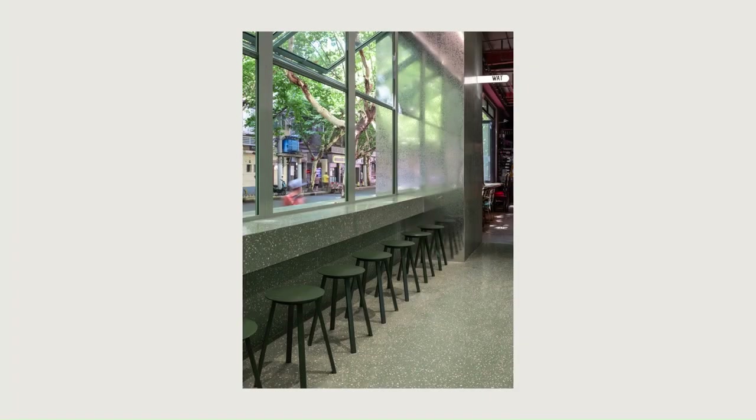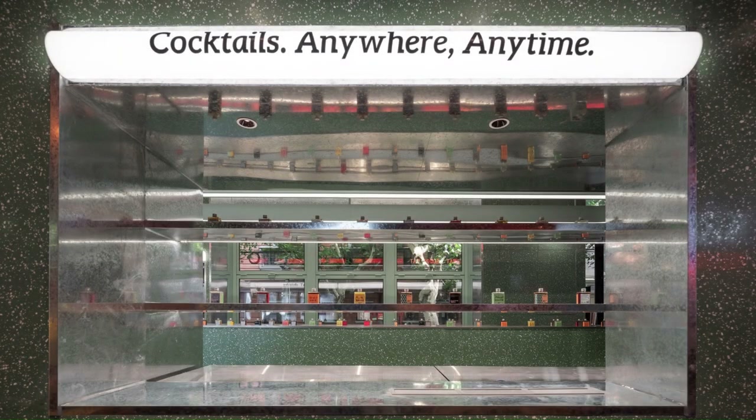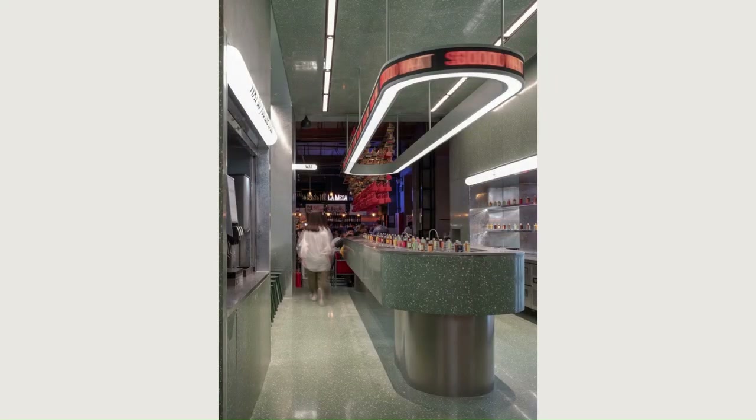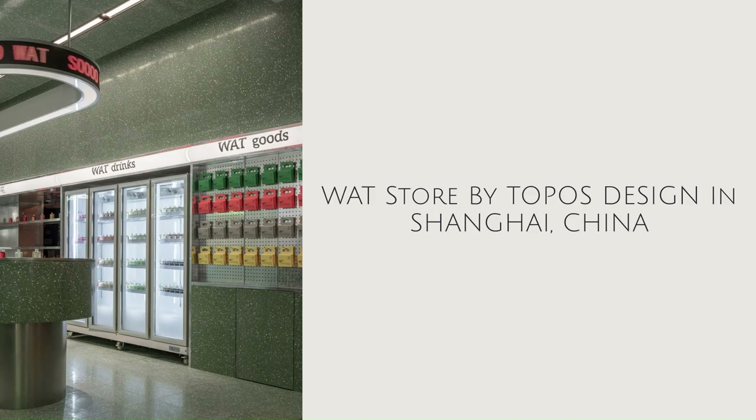The first WAT store in Shanghai will be a retail store during the day and a bar at night. Therefore, in order to meet the different operating modes, we equipped the space with a surround sound hanging sound system and a lighting system with an adjustable illumination level.